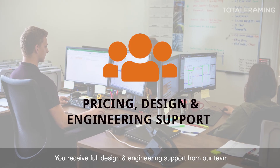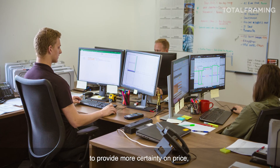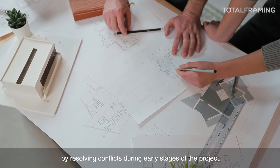You receive full design and engineering support from our team to provide more certainty on price and reduce the cost of the building superstructure by resolving conflicts during the early stages of the project.